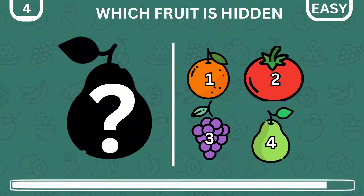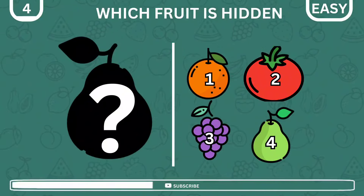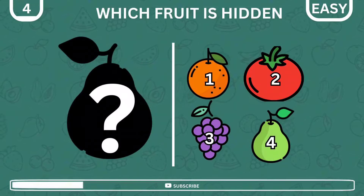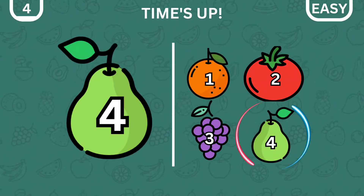Which fruit is behind the silhouette? Easy peasy, it's the pear.